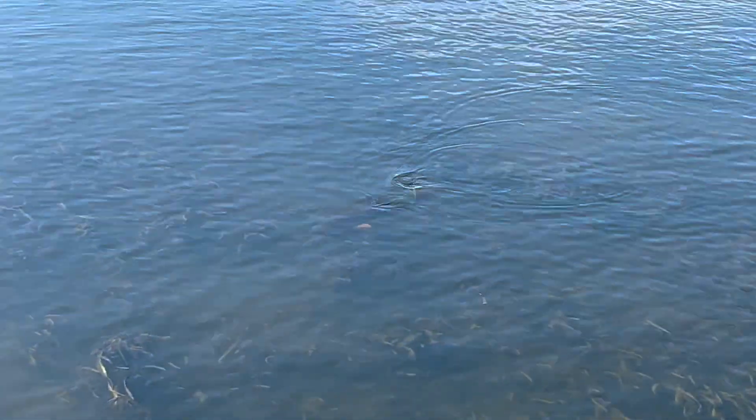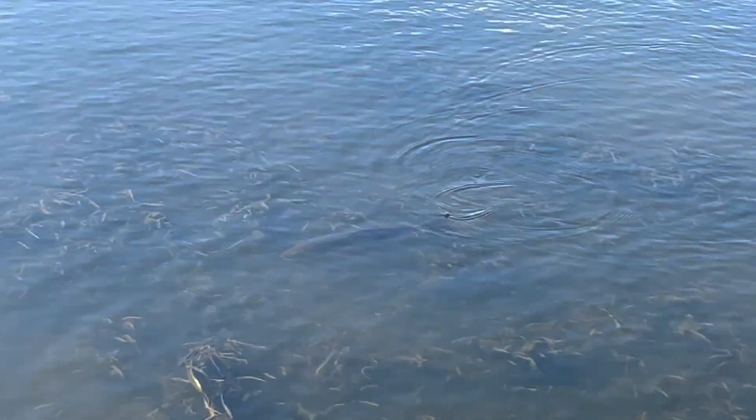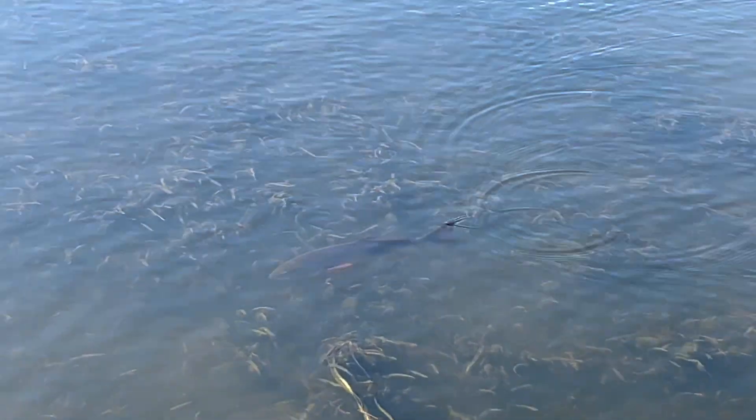There he goes right there. There he goes. Look at him, tail out the water.